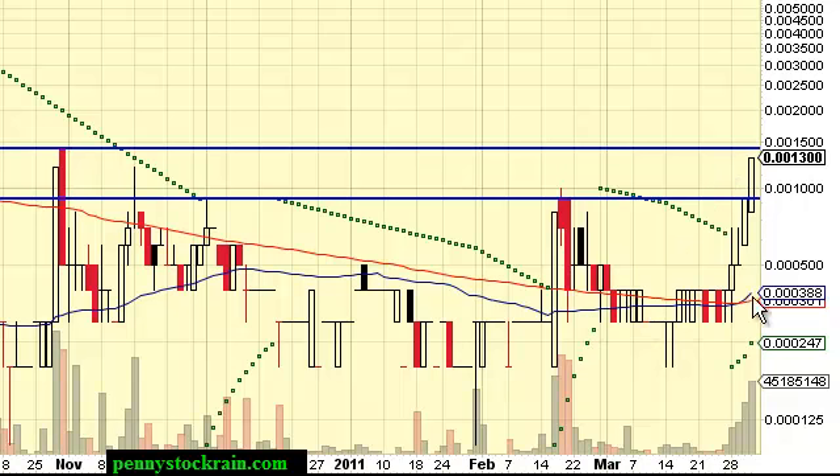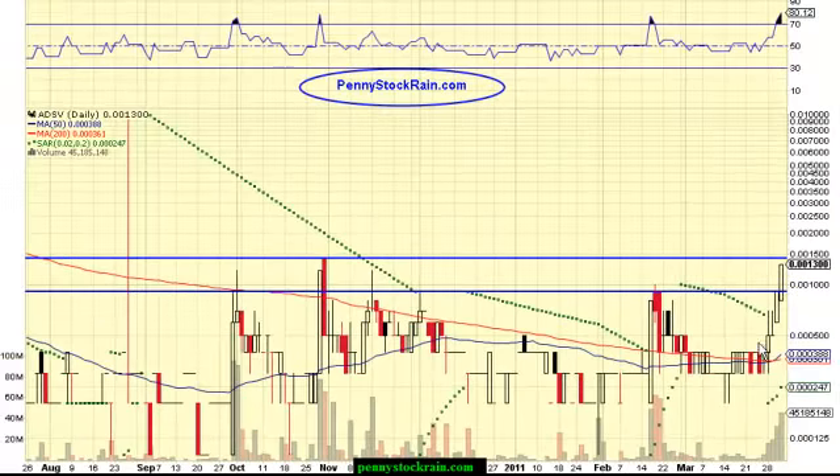Anytime you see breakouts above these moving averages, you always see more interest in the stock, and that's one of the reasons why it's come up on pennystockrange.com's radar. We want to watch this very closely. Again, we are not financial advisors — we are pennystockrange.com, and we remind you to do your own research and due diligence. Thank you all and have a great night.